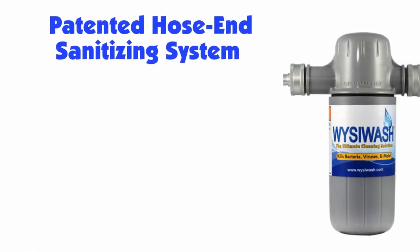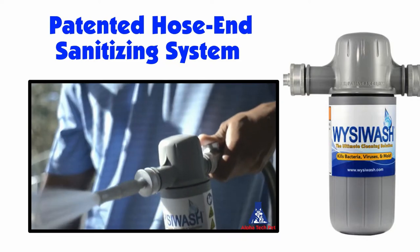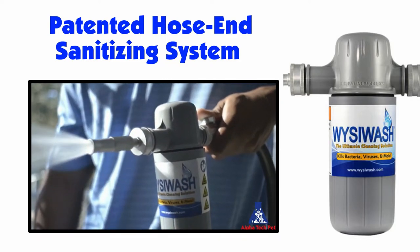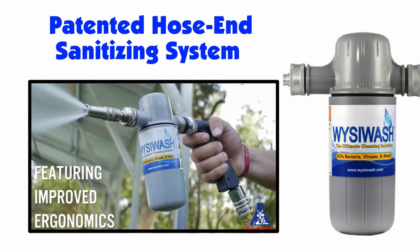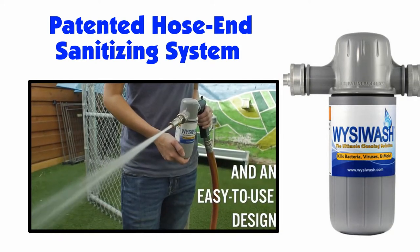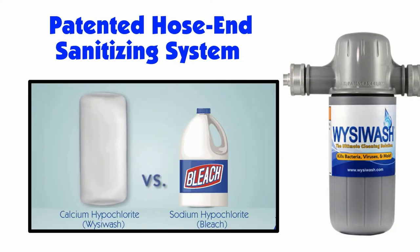Wizzy Wash. The Wizzy Wash sanitizer is a precisely calibrated, scientifically designed, patented sanitizing system for a hose and sprayer. The Wizzy Wash system will effectively clean, sanitize, and eliminate odors while blasting away dirt and biomatter with a jet stream of water and hypochlorous acid that is 120 times more effective than liquid bleach.